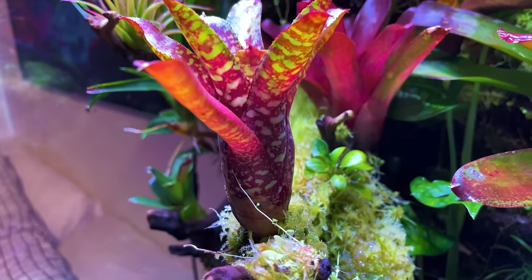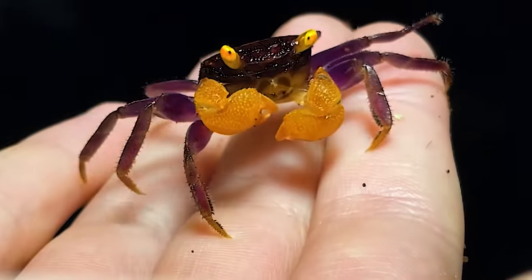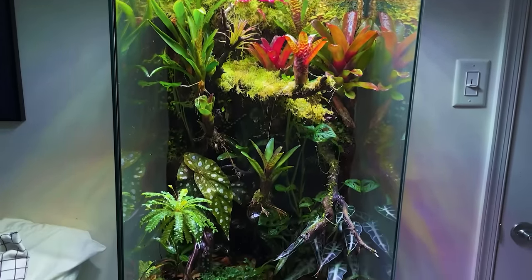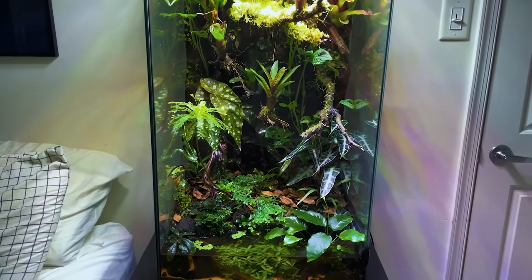The most dominant animals in the tank are the geckos, crabs, and shrimp, but there are some smaller ones who occasionally show themselves. I know a lot of you are eager to hear how everything is doing.